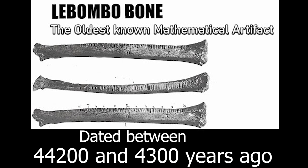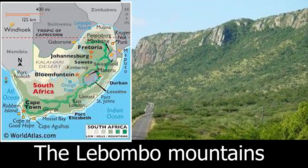An even older bone with markings is found in the southern part of Africa. The Lebombo bone, another significant find, has been dated to between 44,200 and 43,000 years ago, making it much older than the Ishango bone with which it is sometimes confused. They are two different bones. The Lebombo bone is a tool made out of the fibular bone of a baboon, and it was discovered in the Lebombo Mountains located between South Africa and Eswatini.